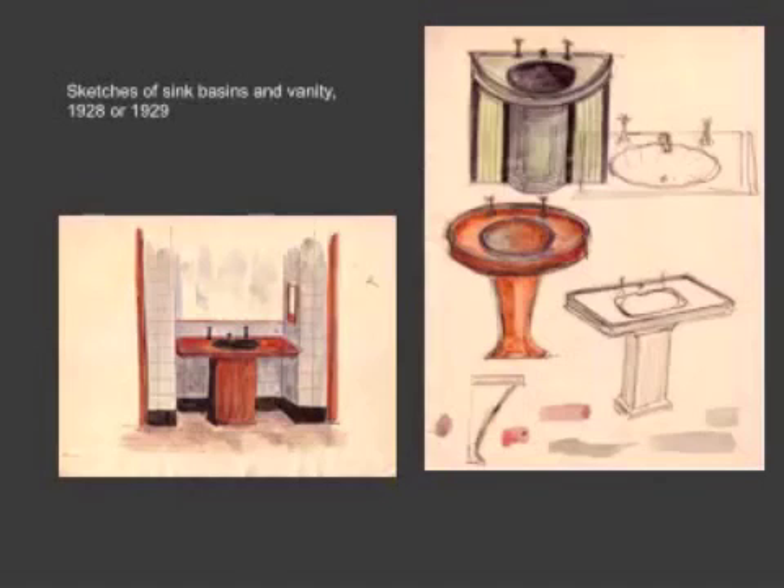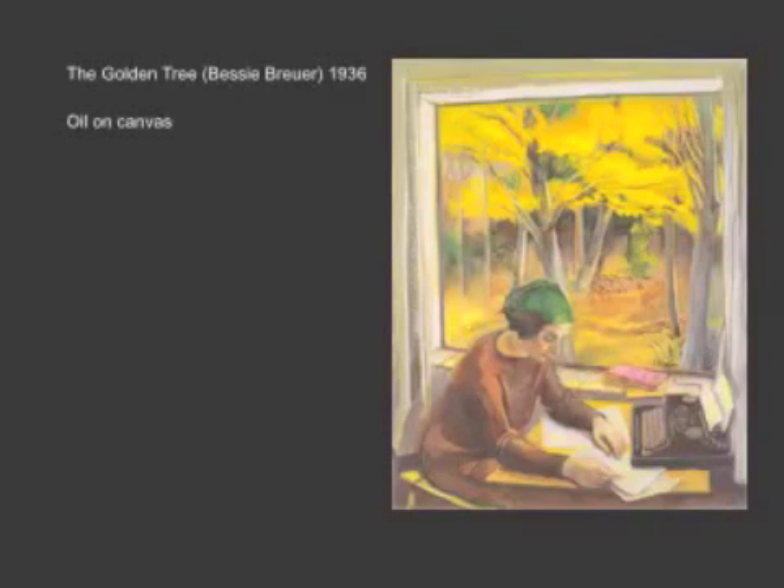By that time, Poore had already heeded his wife — his third wife's wishes, I should say; this is the one who stuck — Bessie Brewer, a wonderful writer who they were married to for 50 years. She famously told Poore, 'Darling, it's time to get out of the plumbing business.' And with that, with the money they made on these commissions, Poore and his family departed for a year in France, where he would plot his return to painting.